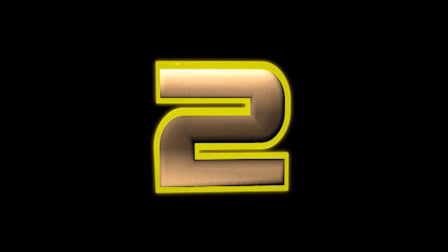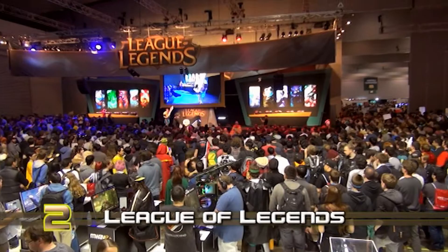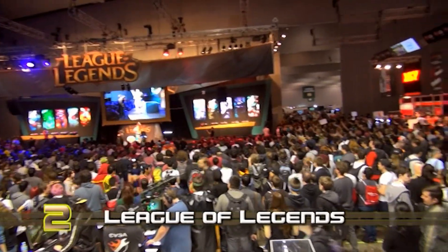At number 2 we have the League of Legends booth. A sea of fans around the stage were enough to prove that LoL is no laughing matter.